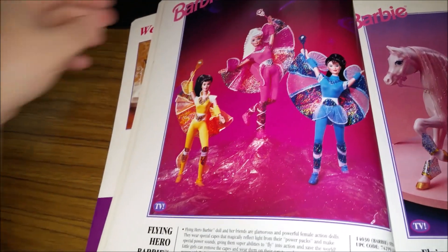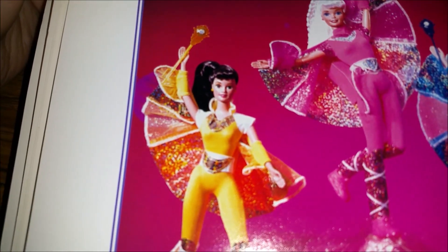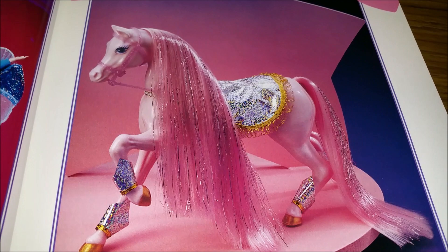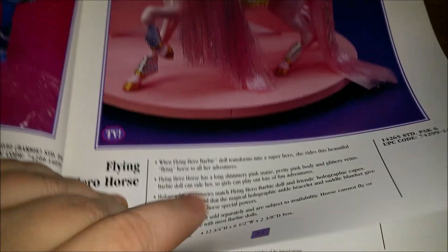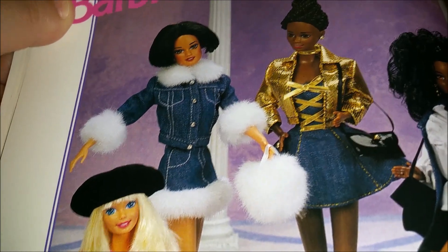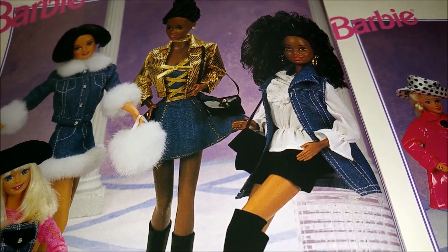We've got Flying Hero Horse and Flying Hero Barbie doll and friends. Looks very much like a horse you would get with She-Ra or dolls like that. And then these are Barbie Fashion Avenue assortments — this side is denim. Look at that fancy gold and denim, denim and fur, a denim vest, and she's got a nice fanny pack there.